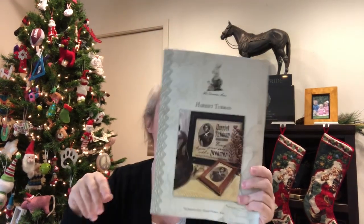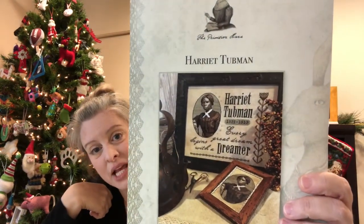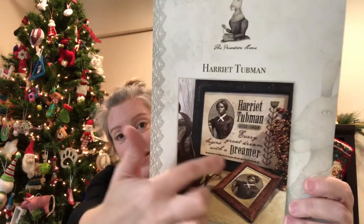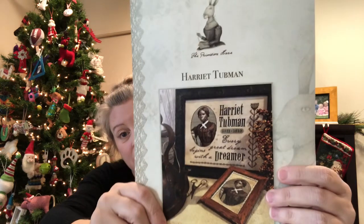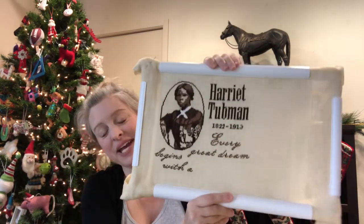I'll focus on the two pieces that got the most attention and then talk about my plans. The first thing I'll show you is Harriet Tubman by the Primitive Hare — I'm doing the big piece. I'm stitching it on 30-count mystery fabric; I have no idea what it is, but it is 30-count and I'm stitching it two over two with all the called-for everything.